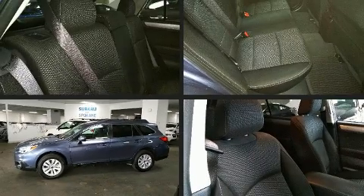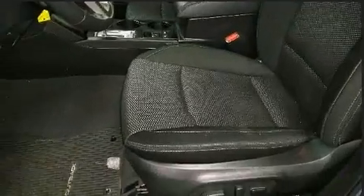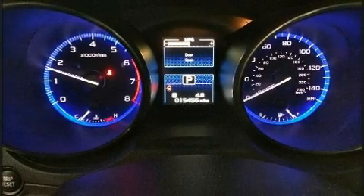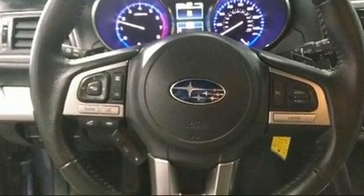Subaru ensures the safety and security of its passengers with equipment such as dual front impact airbags with occupant sensing airbag, front side impact airbags, traction control, brake assist, anti-whiplash front head restraints, a security system, an emergency communication system, and four-wheel disc brakes with ABS.